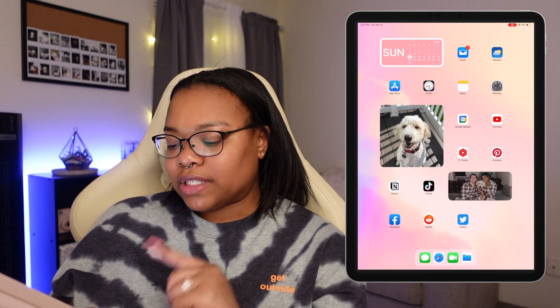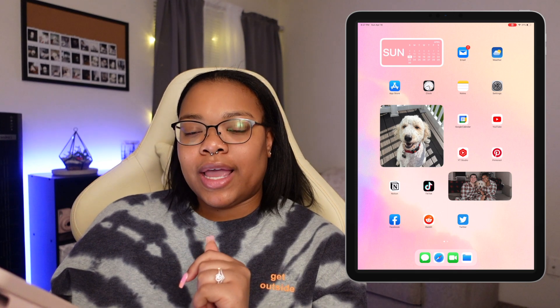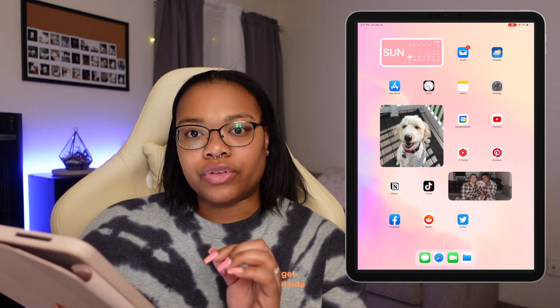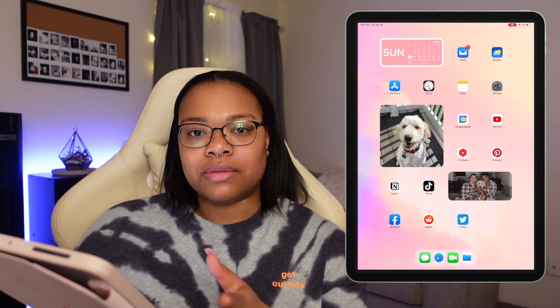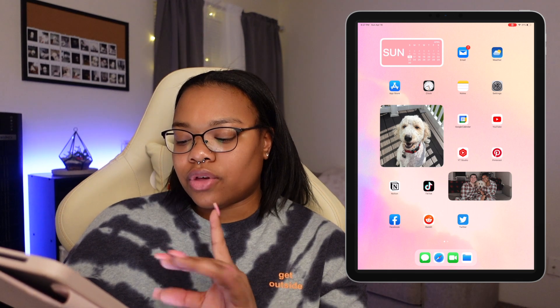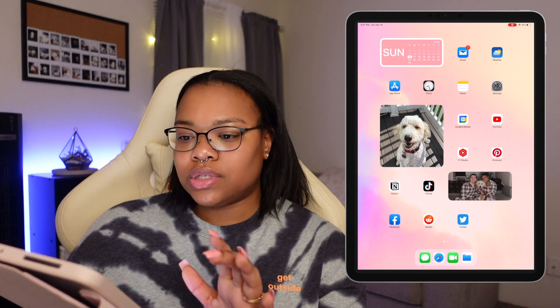And then I have TikTok, Facebook, Reddit, and Twitter. I don't really use my iPad that much for social media — I'll usually just use my phone. I also haven't really been on social media a whole bunch lately, so those are just on here if I happen to want to get on them.